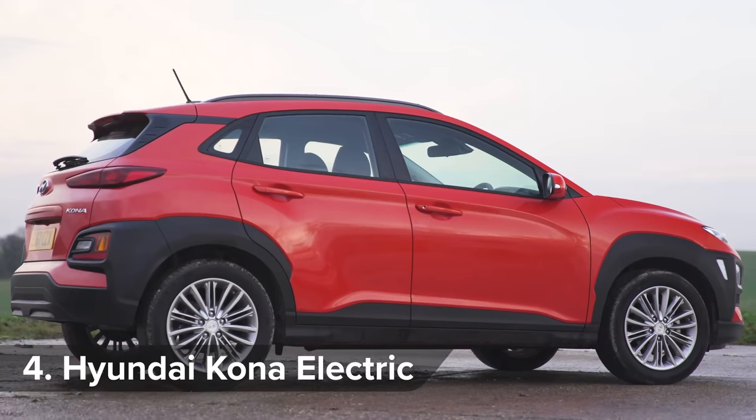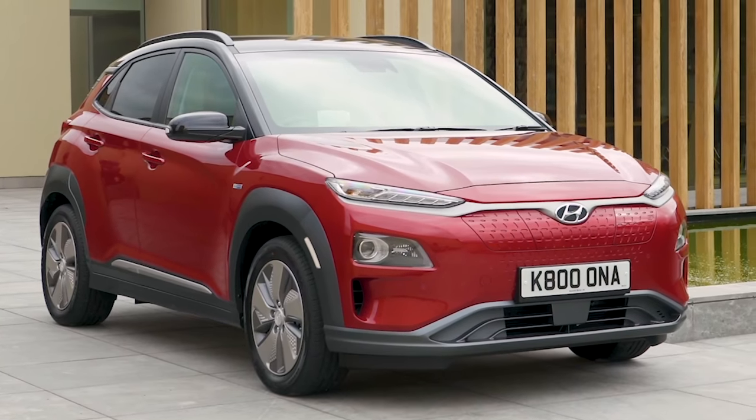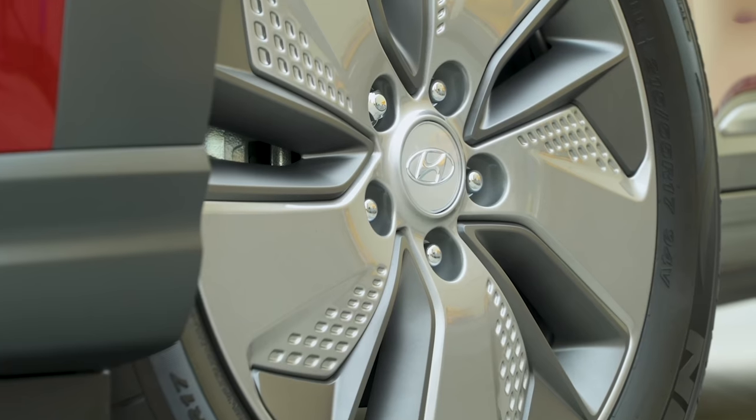If the normal petrol Kona is an ugly caterpillar, the electric version is a stunning butterfly. Yeah, crap analogy, I know. But in EV form, this car suddenly has a USP.